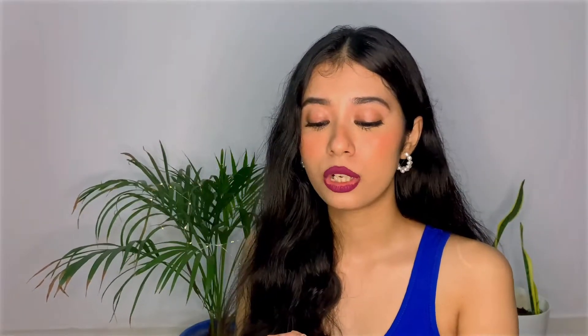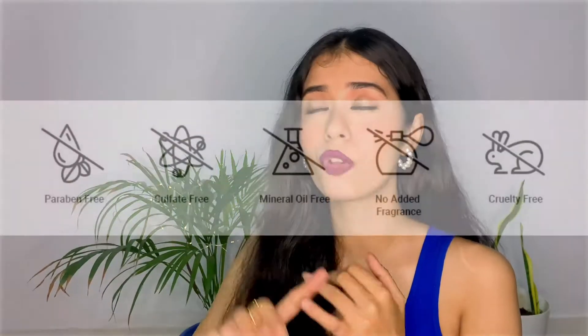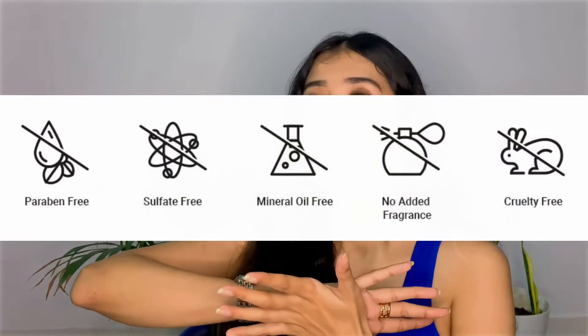The Bionaturals brand itself is vegan — all of their products are vegan, they are not tested on animals, and they are cruelty-free. The brand is based out of India. The products are paraben, sulfate, as well as mineral oil free.